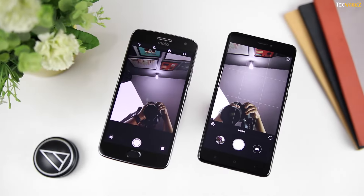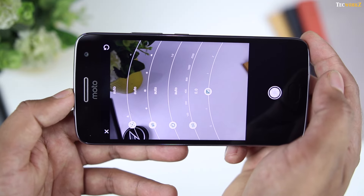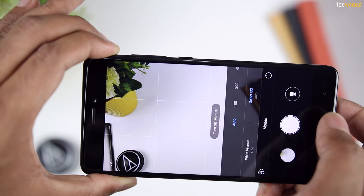Both these phones have a simple and intuitive camera interface. On the Moto G5 Plus, you get manual controls over focus, exposure, ISO, white balance, and shutter speed in the Pro mode, while the manual mode on the Redmi Note 4 allows you to only adjust the white balance and ISO.